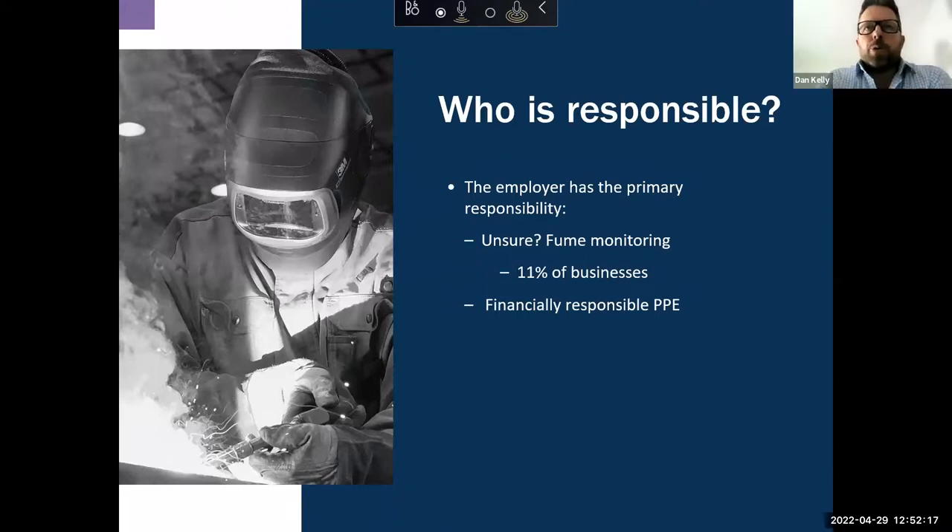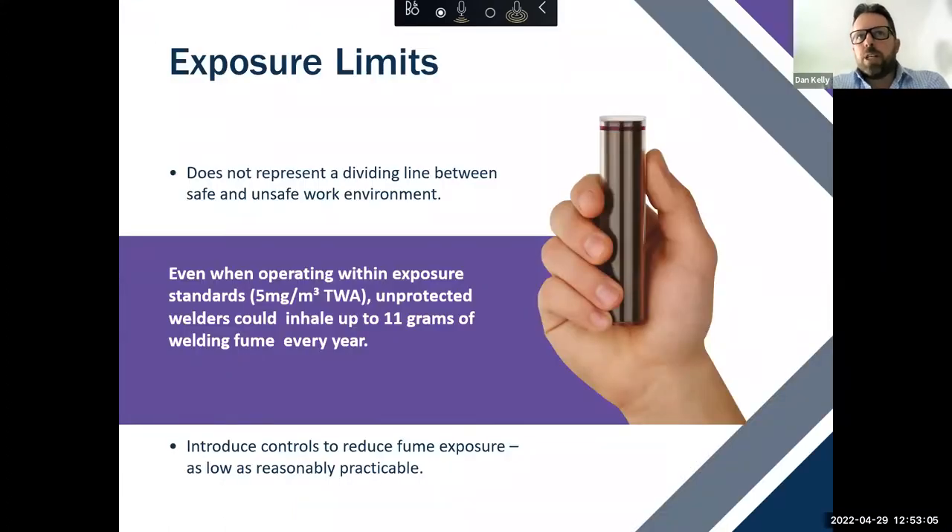Who is responsible? Ultimately, the employer has the primary responsibility for PPE — though that's often not the case due to a lack of understanding in the marketplace. From the survey conducted in 2020, only 11% of welders said that fume monitoring was being done at their workplace, which is pretty low. There's a need for education around what the next steps are regarding fume monitoring and financial responsibility, which is still cloudy in the marketplace.